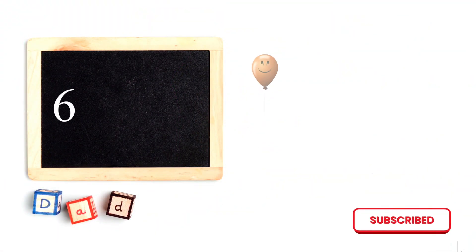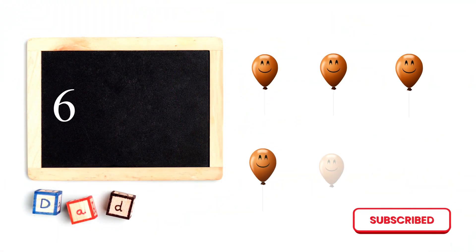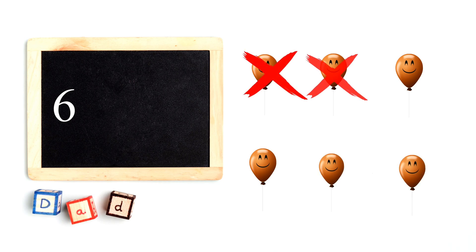There are six balloons. If you let go of two balloons, how many are left? Six minus two equals four.